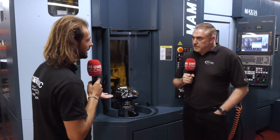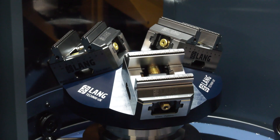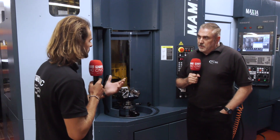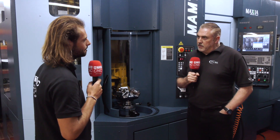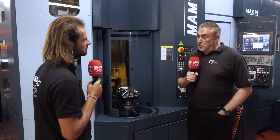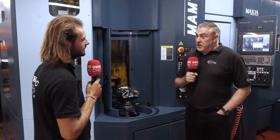So you've been working with LANG workholding for quite a while then? Yes, we've been using LANG on our 5-axis machines for over 10 to 15 years. And what's your favourite part about LANG workholding? Well, we like the repeatability, the QuickPoint accuracy — we're using that on all sorts of fixtures, vices. It's repeatability really.